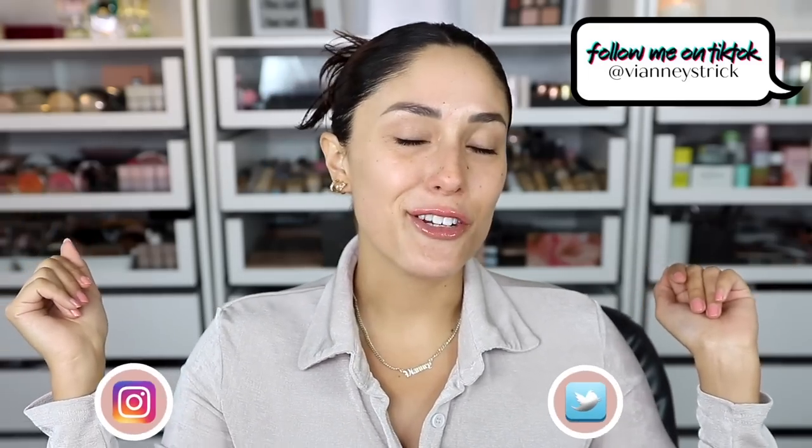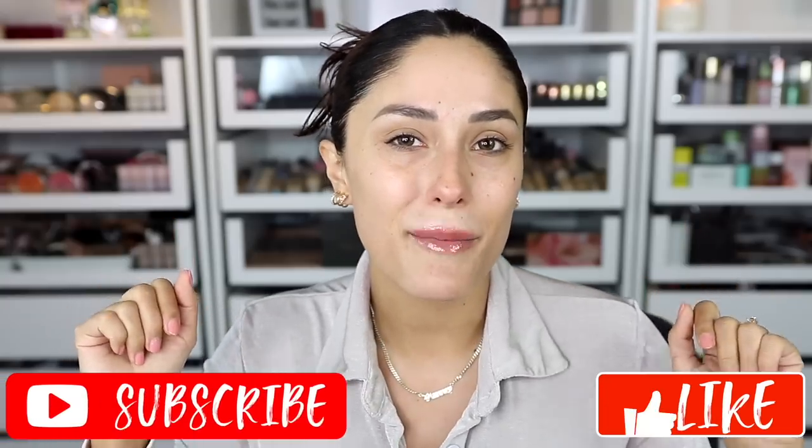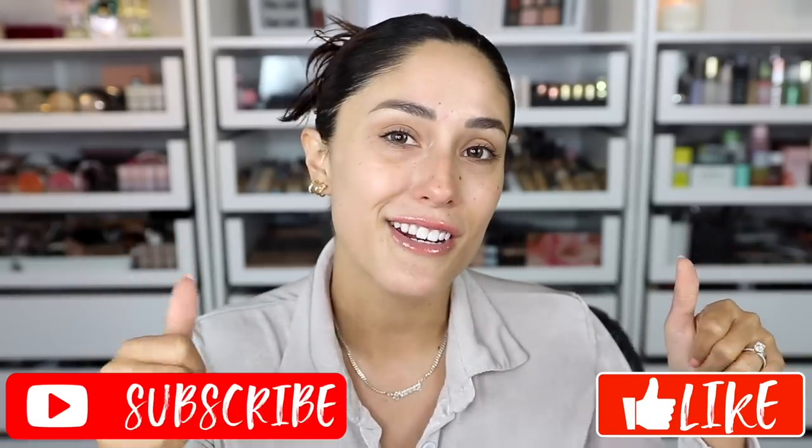Hey guys, welcome back to my channel! If you're new, my name is Vna Strict. As you can see by the title, today is your favorite video — we're going to be testing out some new drugstore and affordable releases. We have a lot of first impressions, so I'm super excited. I hope you enjoy this video. If you do, please give it a big thumbs up and don't forget to subscribe to join my squad!